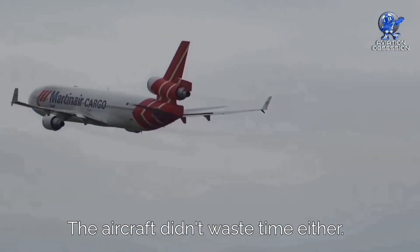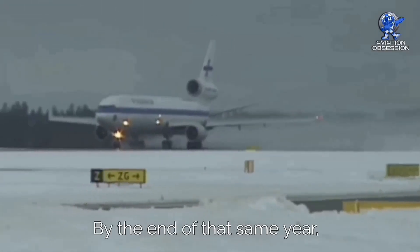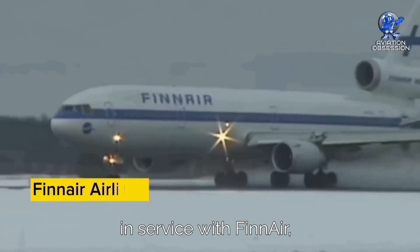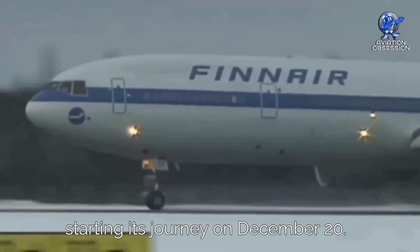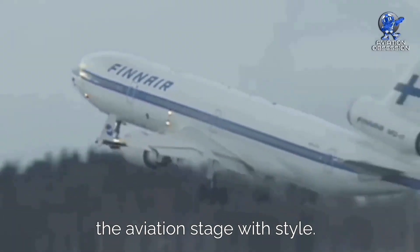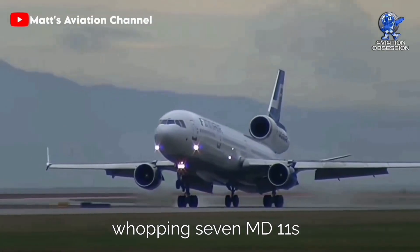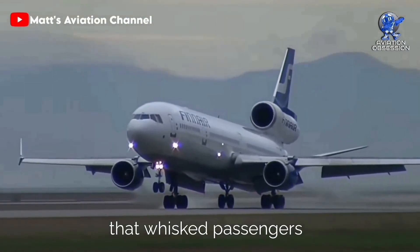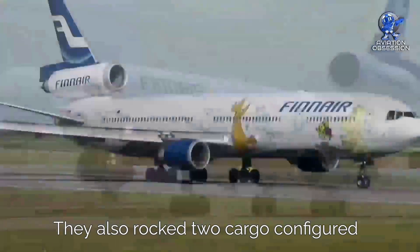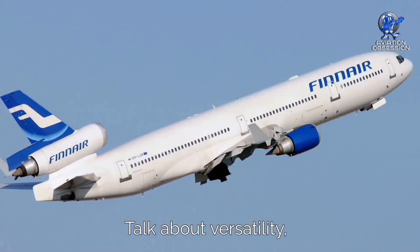The aircraft took its first flight in January 1990, and by the end of that same year it was already soaring the skies in service with Finnair, starting its journey on December 20th. The Finnish flag carrier operated a whopping 7 MD-11s that whisked passengers away to their destinations. They also rocked two cargo-configured MD-11s in their early days — talk about versatility.